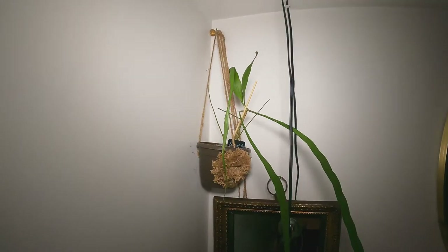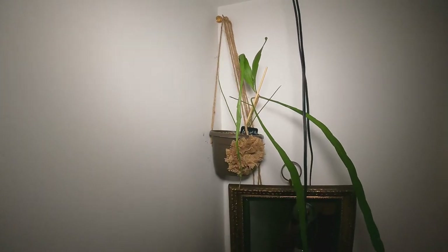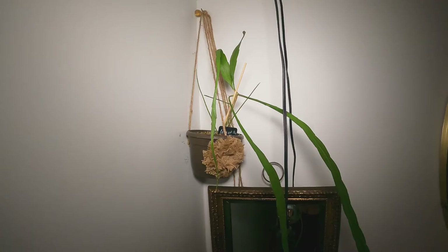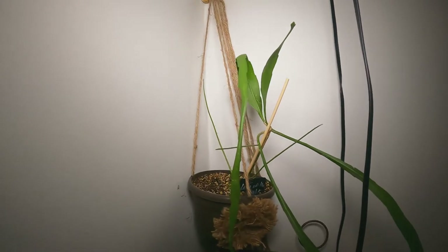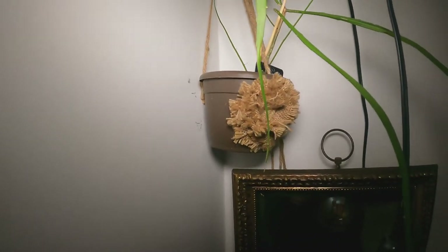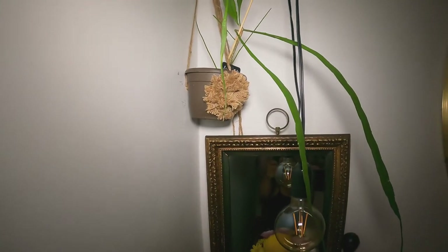This is the last plant. This is the Lady of the Night. I have videos on a lot of these plants — I will put the videos in the description down below so you can just click on the link and go straight to the video. She is doing really good. She loves it where she is. And this is the last plant in the room. Thanks so much for watching.